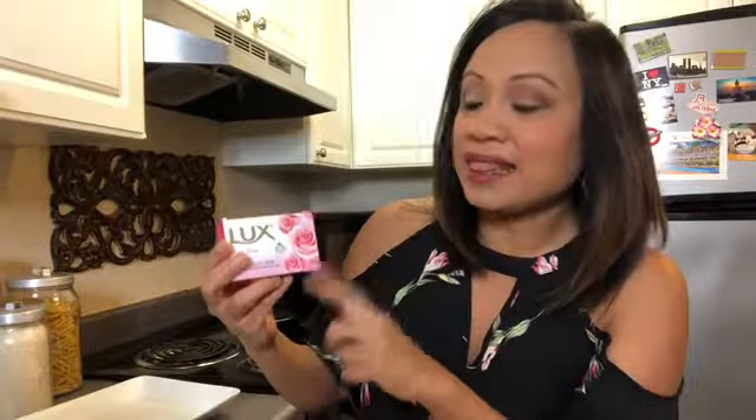We're almost at the end, but I wanted to show you one more thing — it's actually not food. I got a bar of soap. They sell this brand called Lux, and growing up in Asia this is the brand I used. It's still very popular in many parts of the world including Asia. It's 99 cents, so it's really cheap and it smells great. If you go to a Thai market, pick out a bar of soap and try this one.